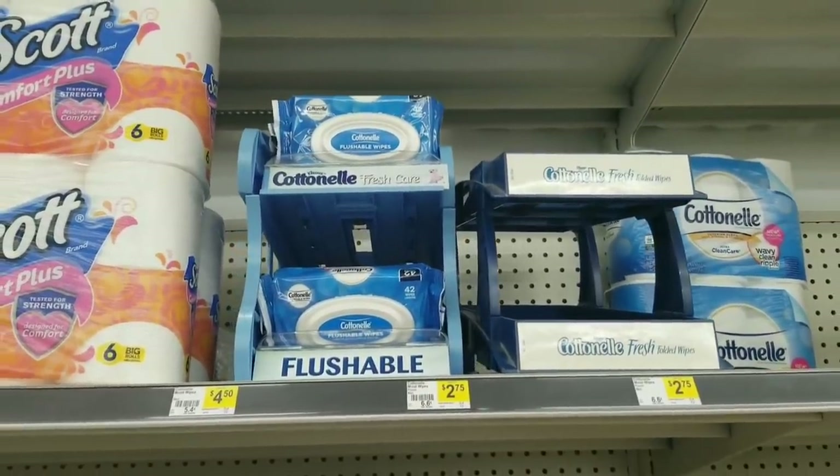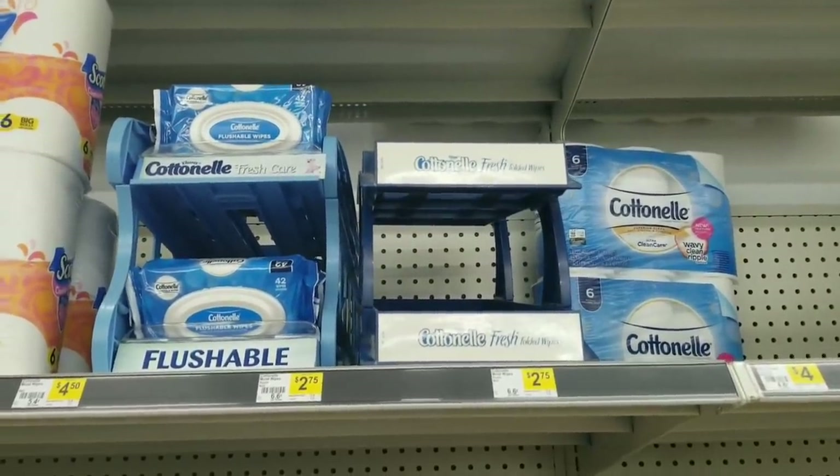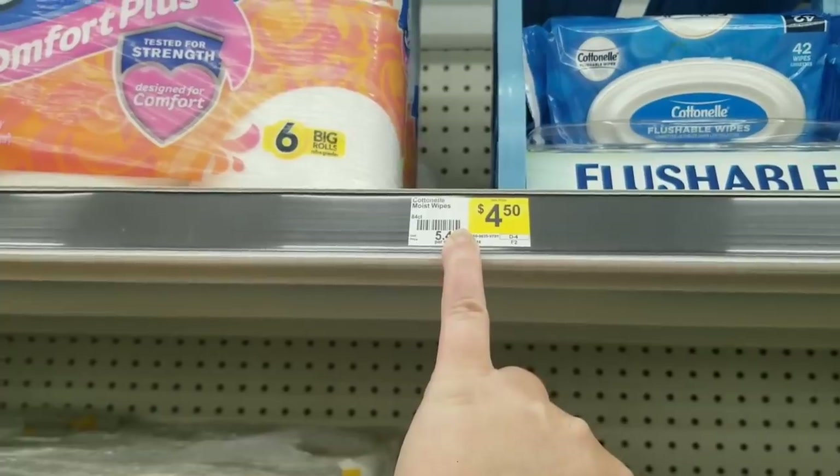The bigger packs of Cottonelle wipes, their 84-count, are included in this Dollar General clearance sale. Regular price of those are $4.50.